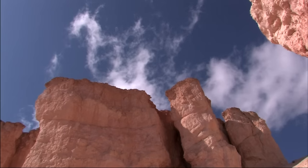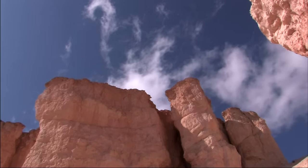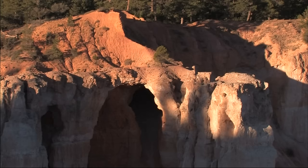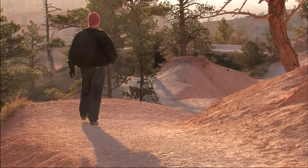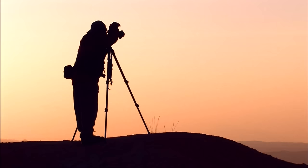Bryce, in its more subtle way, is every bit as wondrous as its sister park. Where Zion was colossal in scale, Bryce is infinitely intricate and detailed. Those visitors who can should leave the roads and the overlooks behind and hike down among the maze of hoodoos and slot canyons.